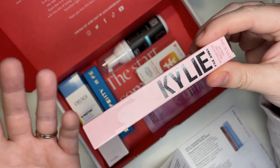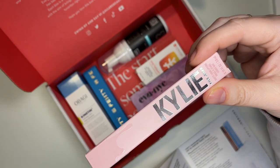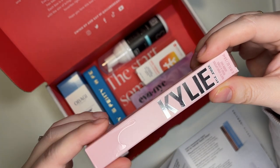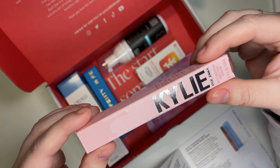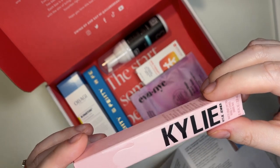I can tell that matte lipsticks are coming back as a trend in makeup, though I don't personally love that. You let me know down below — are you team matte, glossy, or satin?